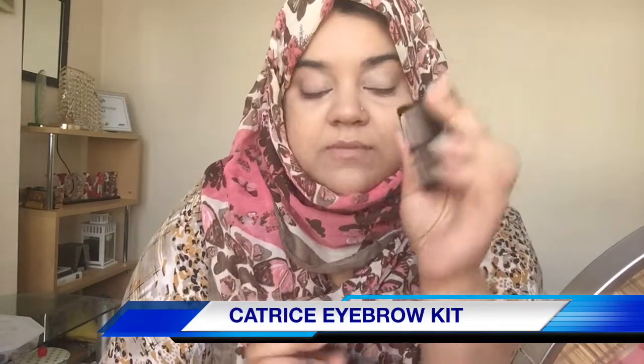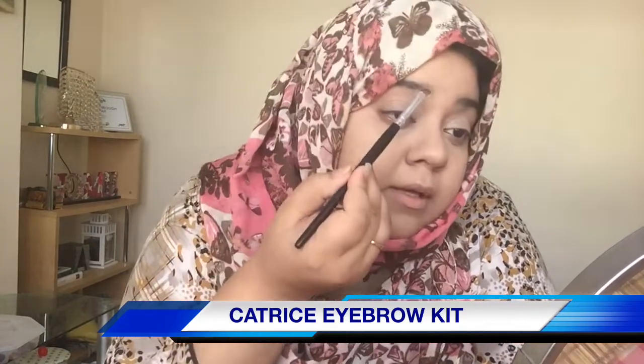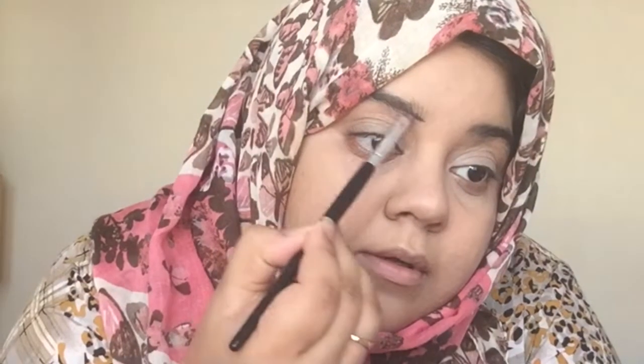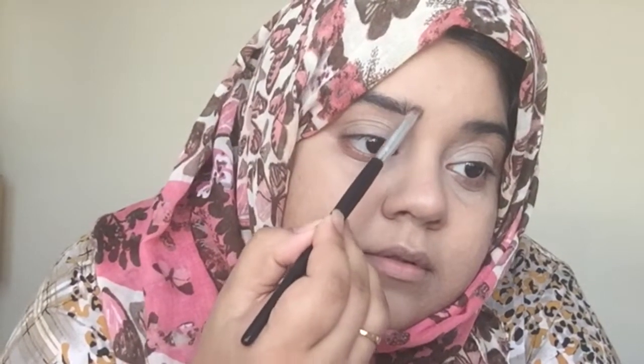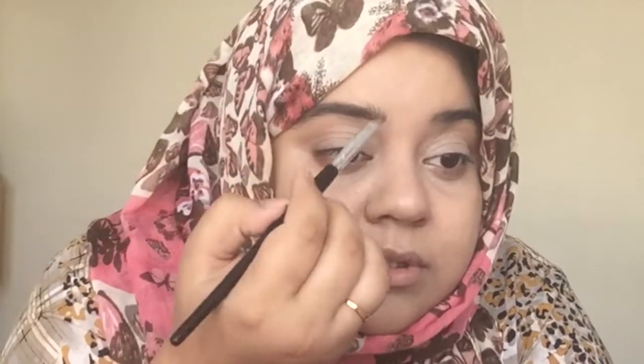Now I'm gonna do my eyebrows. The product I'm going to use today — you know how much I love this one — it's from Catrice. I love this powder; it is such a deal compared to the Benefit eyebrow powders. I mean, this is beautiful. I love powders more than pomades because I don't overdo my eyebrows, so it looks very natural.